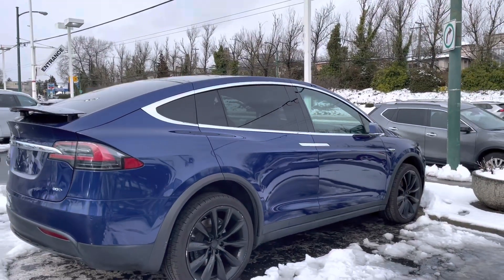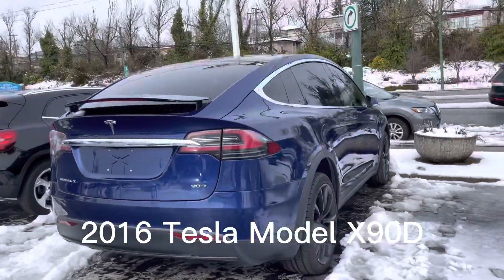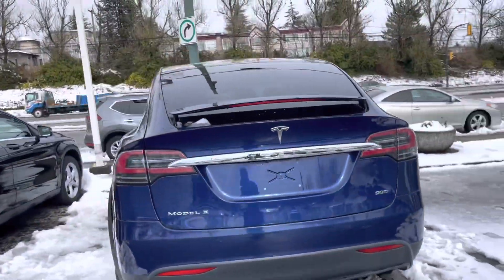Here we have a Tesla Model X, 2016 model that seats seven. It's the Model X 90D.